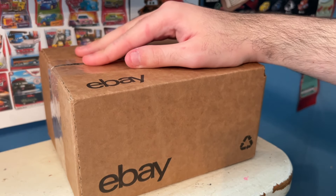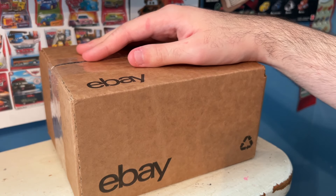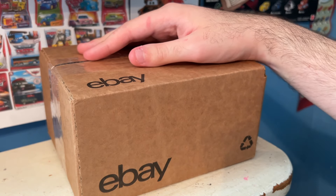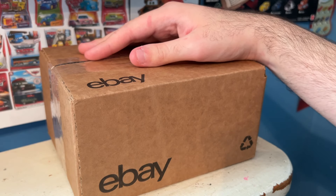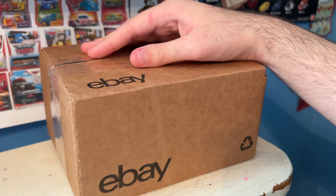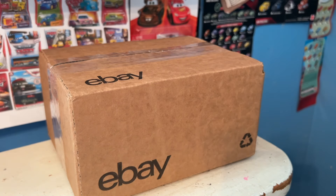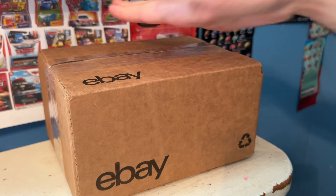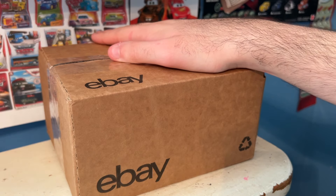The plane I'm about to unbox today is an item I genuinely thought I would never be able to get my hands on, simply because of how rare I assumed it would be. But then fellow Cars YouTuber and member of my Discord server, Eduardo Aguero, sent me a link to a loose listing of this previous multi-pack exclusive plane being sold for only $12. He already had a copy of this plane, and although his was pretty damaged, he wanted me to pick this one up, so he sent me the link, and it was such a good deal I knew I couldn't pass up on it.